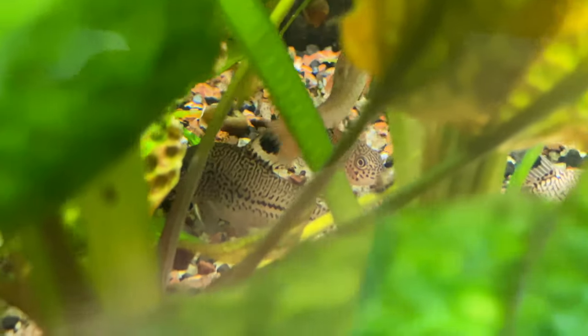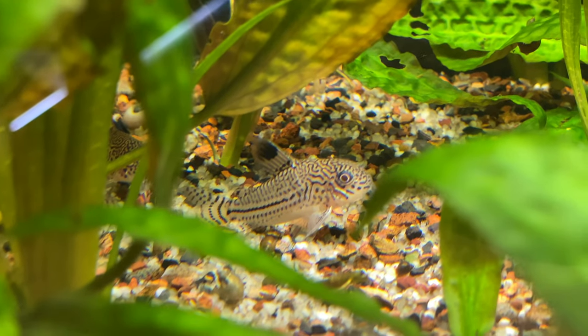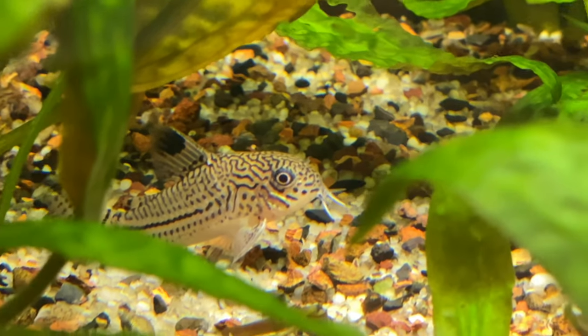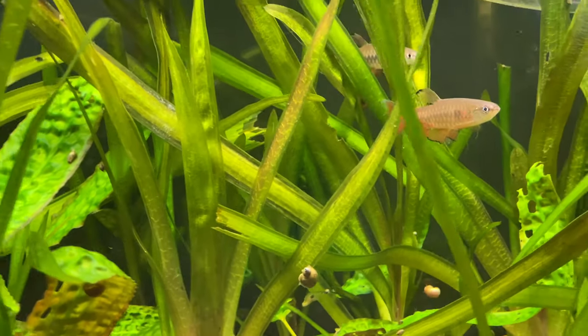I also have a group of trilineatus corydoras in here that I got from Bob Hargis from our Circle City Aquarium Club. Those trilineatus corydoras don't lay very many eggs when they spawn, so I've only ever been able to pull a few eggs and I've raised up one baby, but I haven't really put a ton of effort into breeding them.